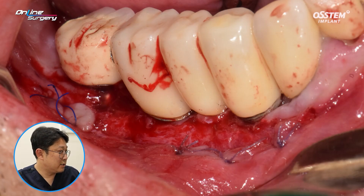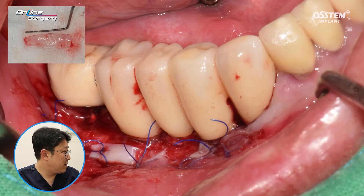APF was done to lower the soft tissue. Partial thickness flap was reflected and it was fixated. From the upper keratinized tissue was harvested and on the buccal side, it was sutured.